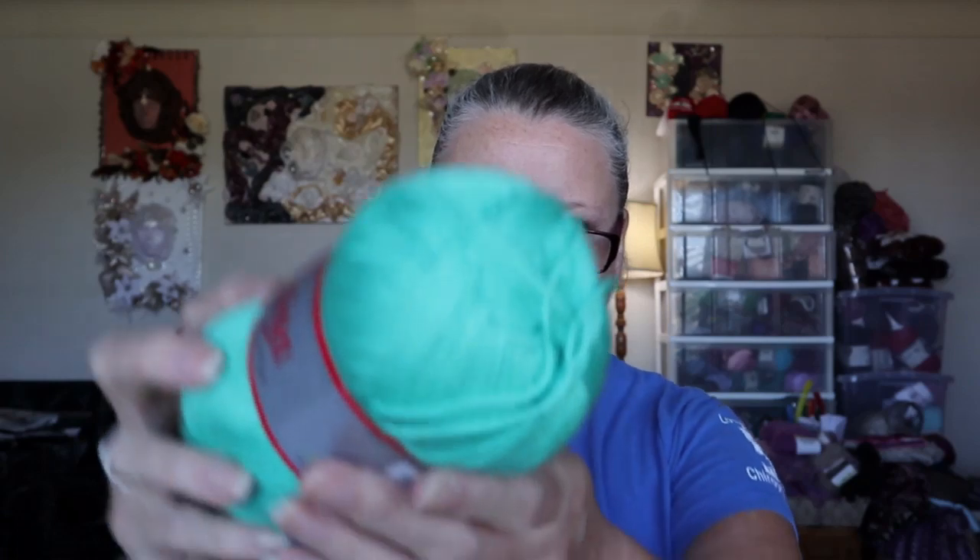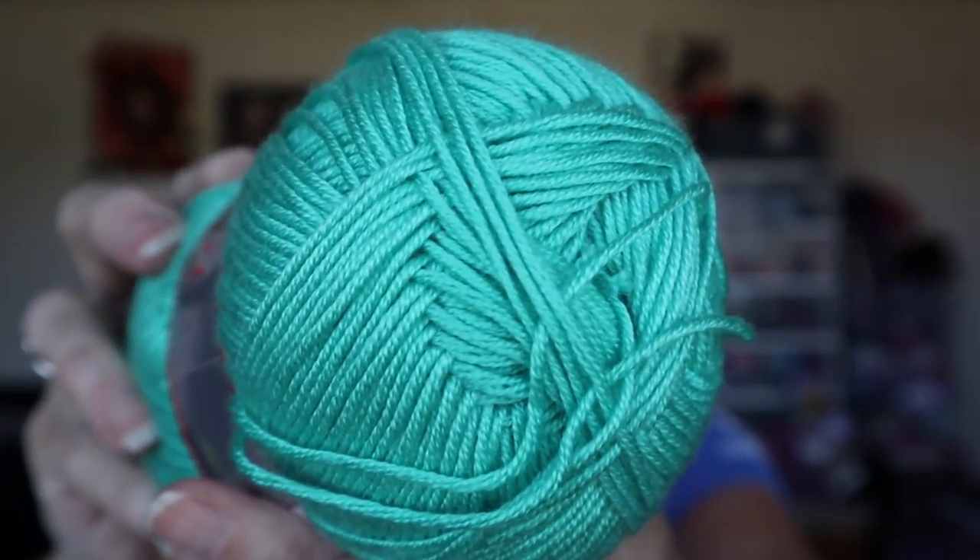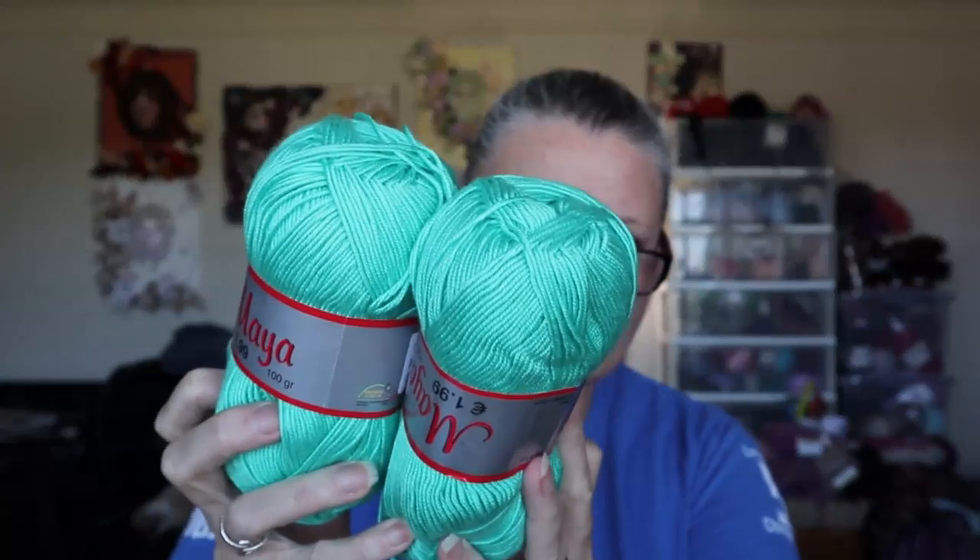I got Maya — it's a 100-gram ball, color number 1067, 100% acrylic. It's like a mint green, actually a little bit darker than a mint green. I got two of those.